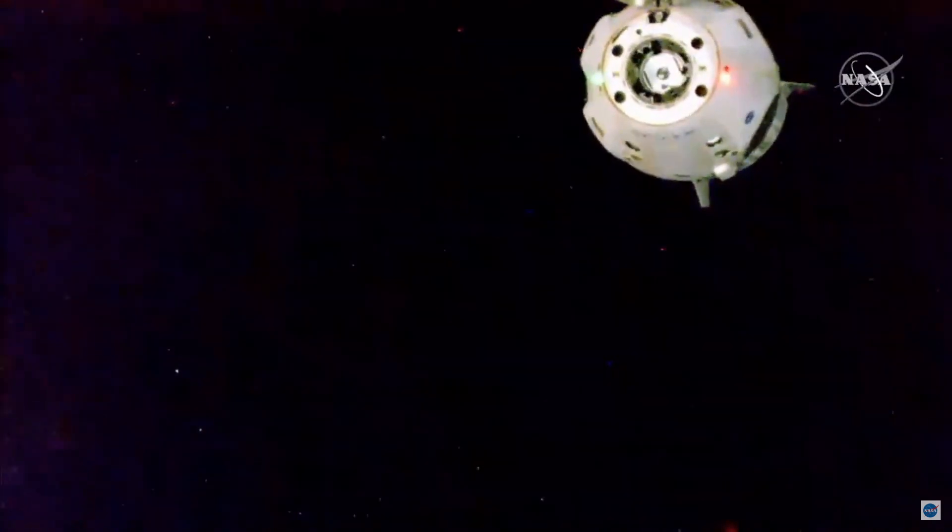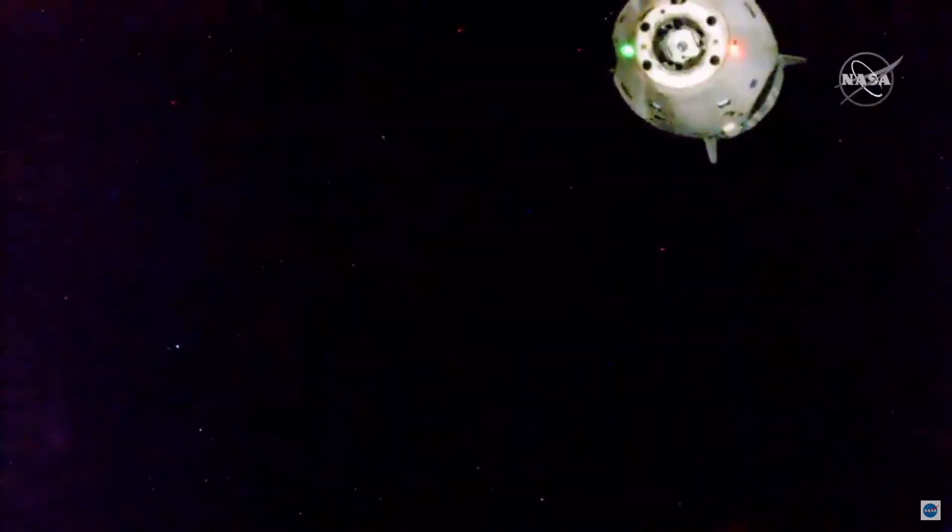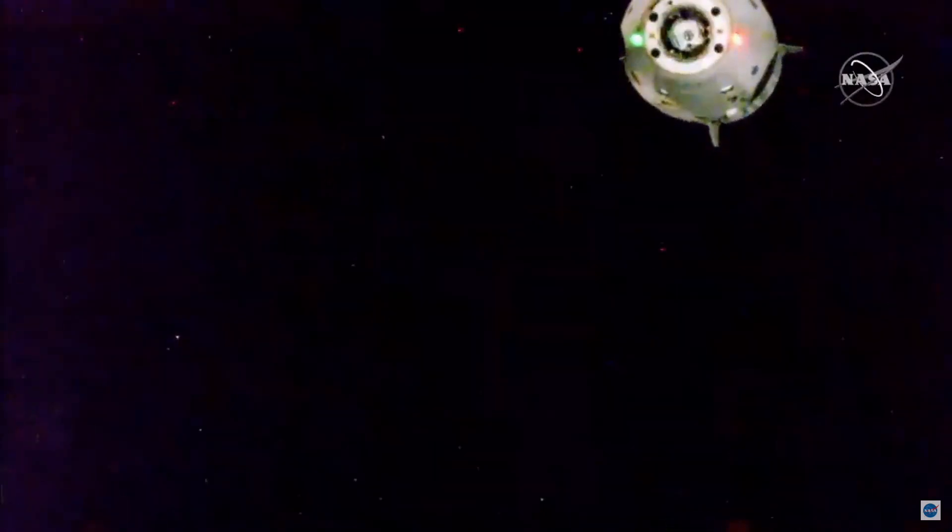You heard depart burn zero complete — that 12-second firing moving Dragon slightly faster away from the International Space Station using those surface section Dracos. With that, Bob and Doug have concluded their stay aboard the International Space Station. They're on their way back to planet Earth. Physical separation confirmed at 4:35 p.m. Pacific.